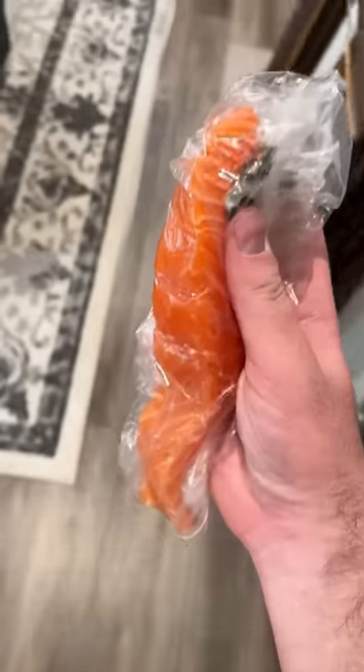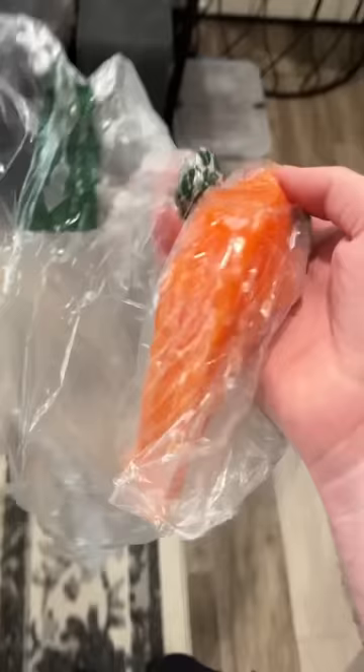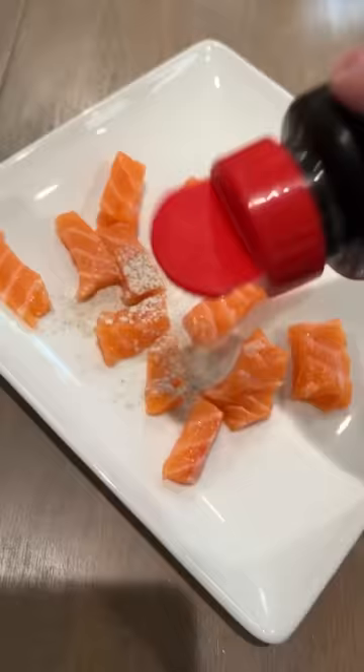Today I'm feeding my baby dinosaurs one of their absolute favorites, this fresh salmon. First, I simply cut up the salmon into little bite-sized pieces so that the animals can eat them without making a giant mess. Then I dust the little pieces with some calcium and vitamins so that the animals are getting all the nutrients that they need.